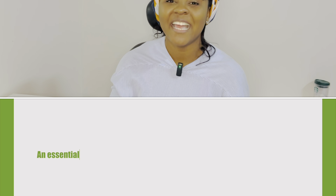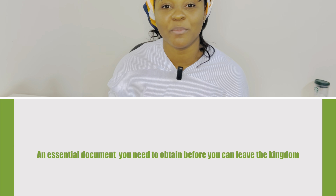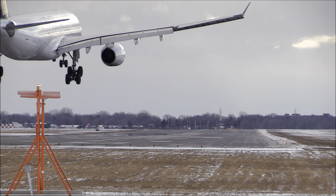In Saudi Arabia, obtaining an exit re-entry visa is an essential step in your departure process. In other words, it is very important that you obtain an exit visa before you can leave the Kingdom of Saudi Arabia.